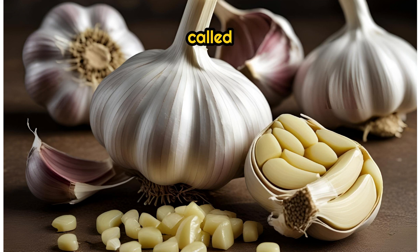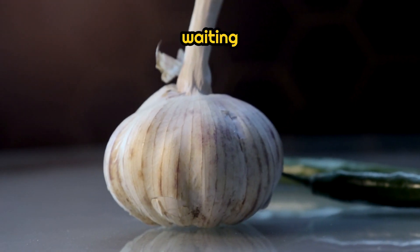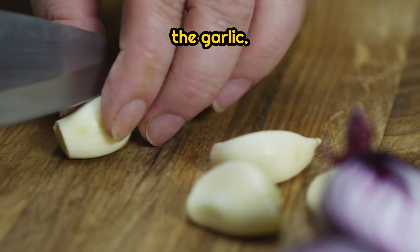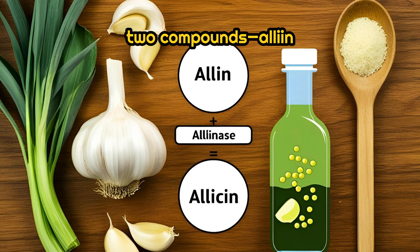Garlic contains a compound called allicin — the superstar behind its antibacterial, anti-inflammatory, and heart-protective powers. But here's the catch: allicin isn't just sitting there waiting in the clove. It's created only after you crush or chop the garlic, because it forms when two compounds, alliin and alliinase, combine.